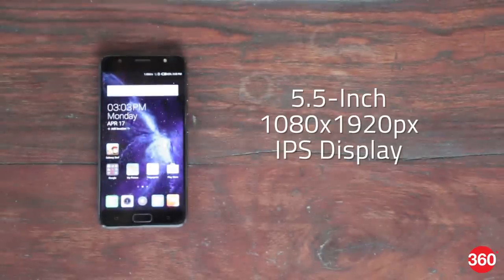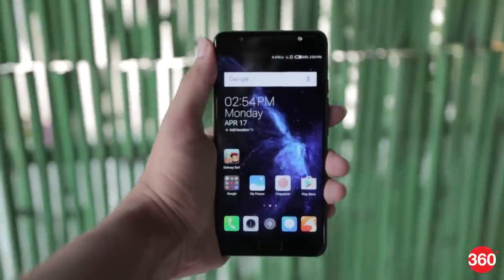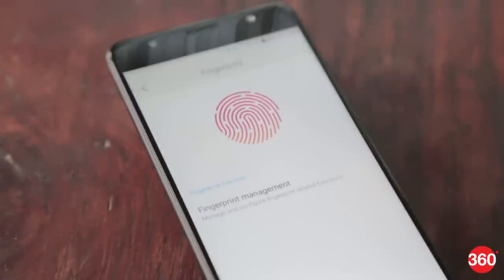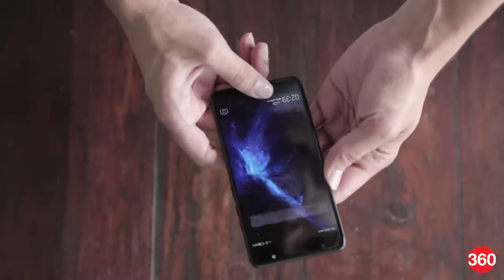It features a 5.5-inch full HD IPS display and during our usage, we liked the brightness levels. There is a fingerprint scanner embedded in the physical home button, which is located right below the display, and it was quick in unlocking the phone.